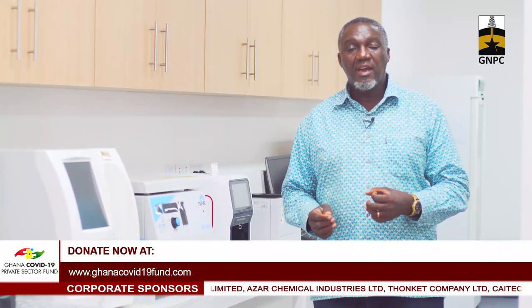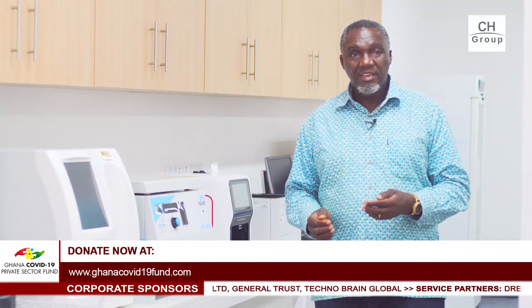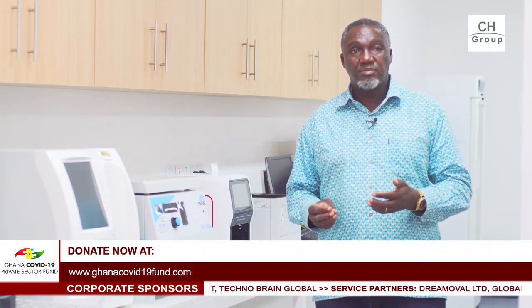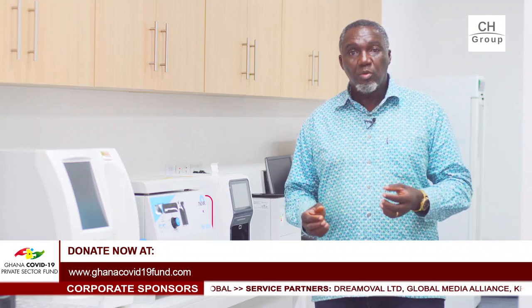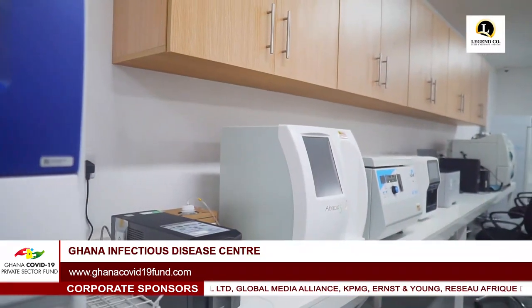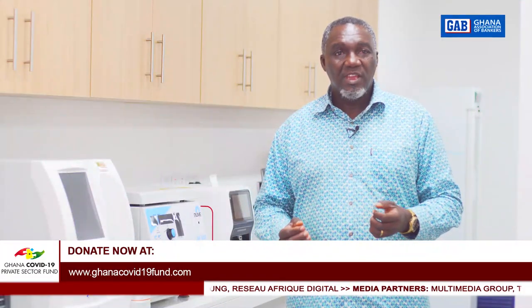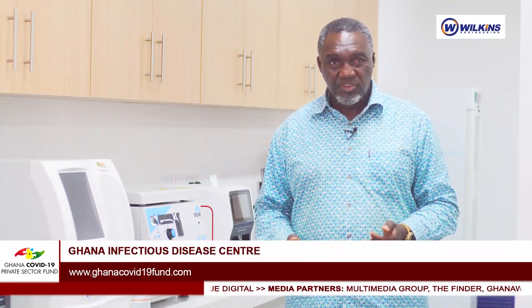The laboratory aims at attaining ISO 15189 within the shortest possible time. We will start with ISO 9001 so that documentation is proper, and then move to ISO 15189. That shows the technical competence of staff, protocols in the laboratory. Our aim is to ensure that the equipment brings results reflective of what is in the patient.